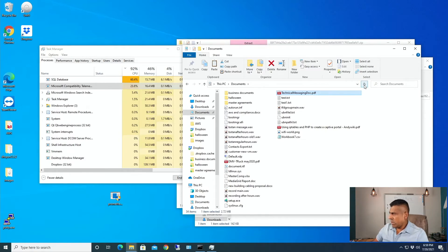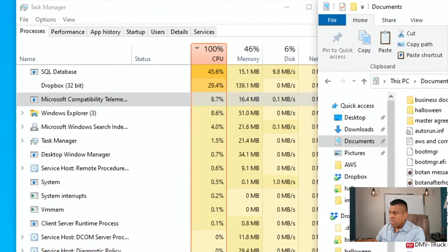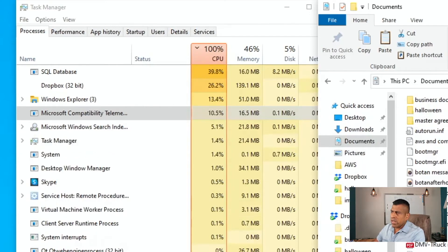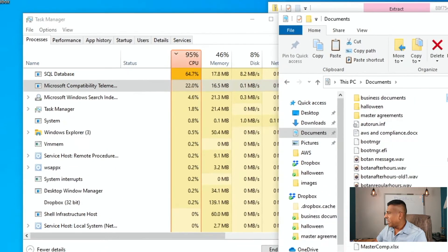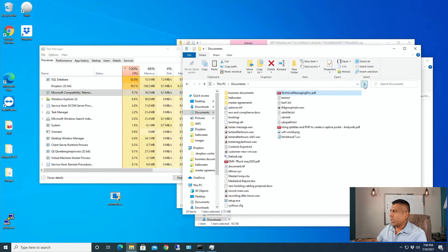So what are we looking at here? As you can see there's a SQL database on the very top of the task manager - that is the actual virus running. It changed its name from Prometheus and in this case it's showing as a SQL database. If you remember from my previous video, it tries to hide itself from you. So as you can see it says SQL database and it's going through and encrypting everything. We don't see anything yet, so let's give it a couple minutes.